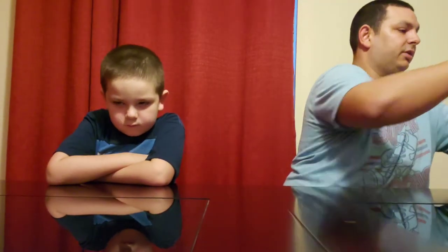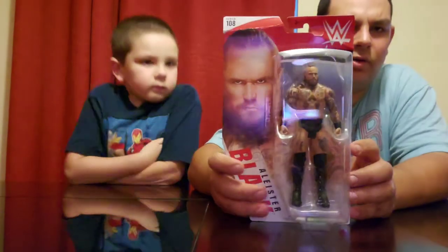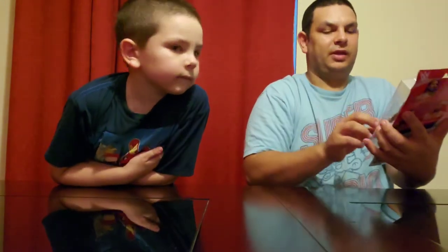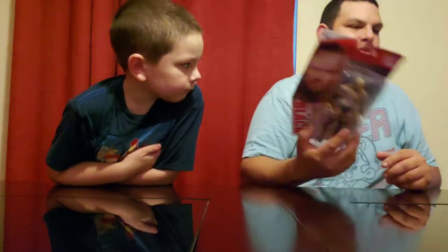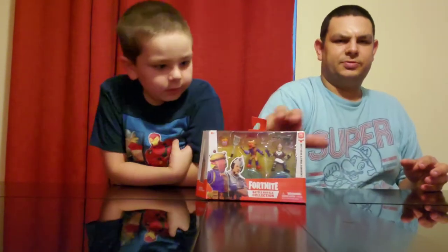All right guys, we're back from Walmart and fishing, and we're just getting ready to show you guys what we picked up at Walmart. As you saw in the video, we got quite a bit of stuff — most of it on clearance. I think only one item was not on clearance. That's Alistair Black — unfortunately the basic version. We want the Elite version but they cost like 60 to 100 bucks, super rare wrestling figure.